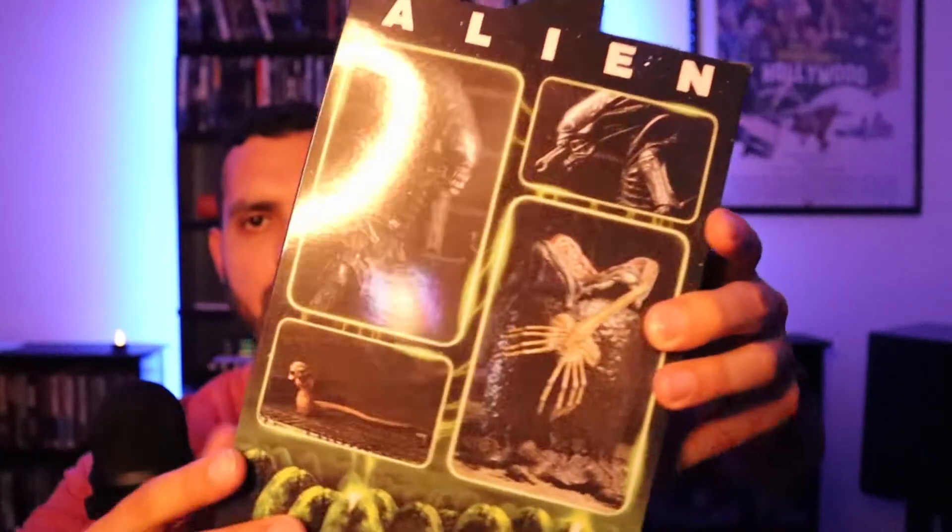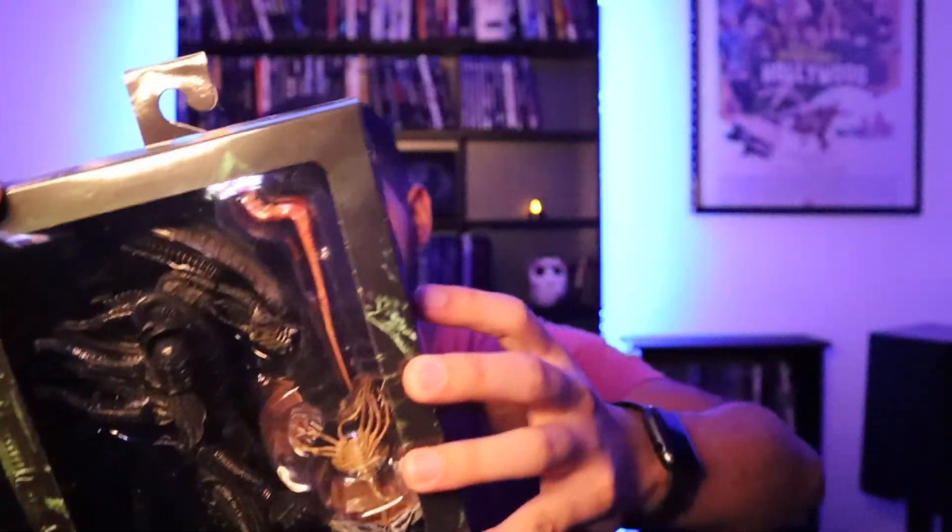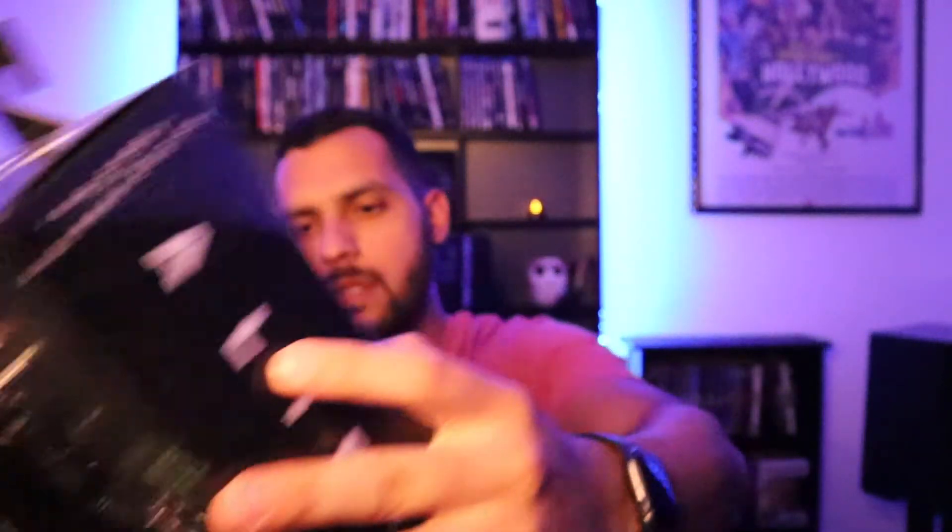That's this Alien NECA figure. I definitely need to re-watch this movie — it's been so long since I've seen it. I tried re-watching it maybe two years ago with some friends but they couldn't get into it. I know, I need to get different friends — but I get it, it can be slow at first. Definitely worth the payoff though, obviously.